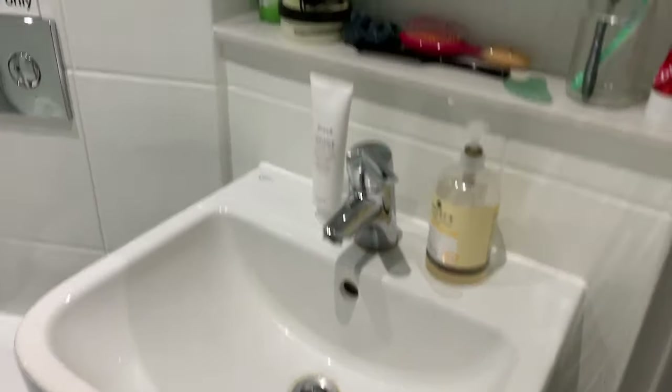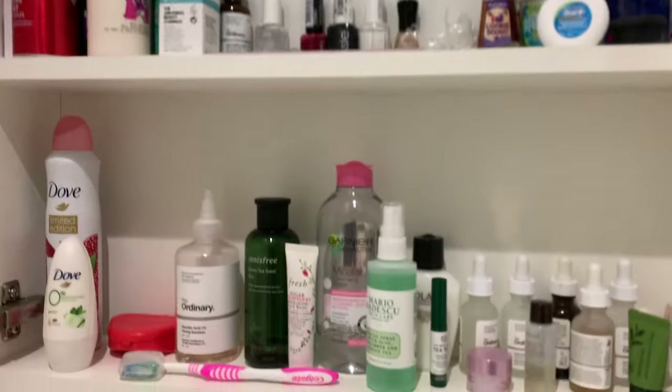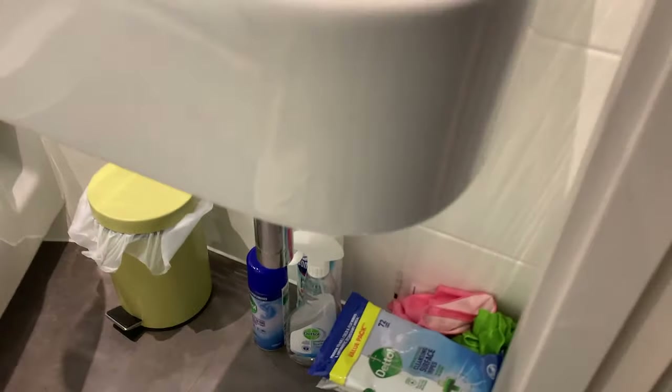Behind the mirror you also have more storage, so I keep more stuff there — it's actually quite a bit of storage which is good. Down there I just have some of my cleaning supplies. That's the bathroom — nothing too special but it's still nice.